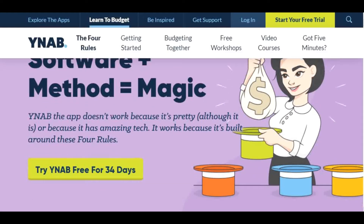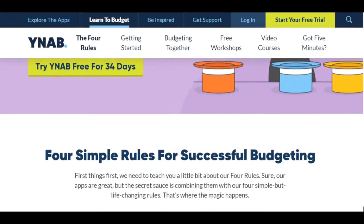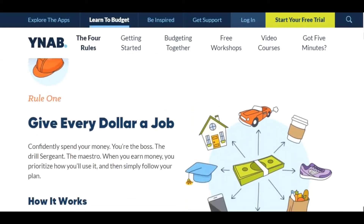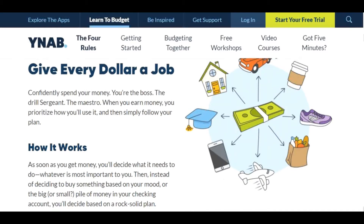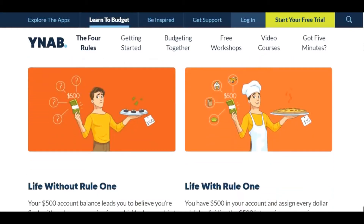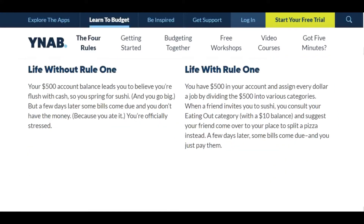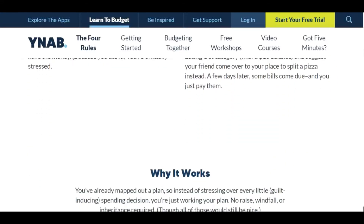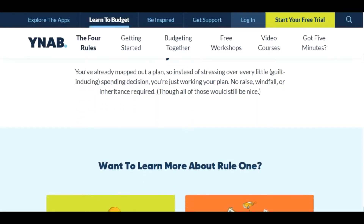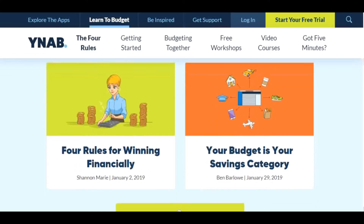Number one is YNAB, which stands for You Need A Budget. For those who just want a budgeting tool, YNAB is my top pick. It uses a familiar spreadsheet layout that's very easy to use and understand. Creating a monthly budget takes just a few minutes. It is designed to encourage you to live on last month's income rather than creating budgets based on future income — your budget is based on income you've already earned.